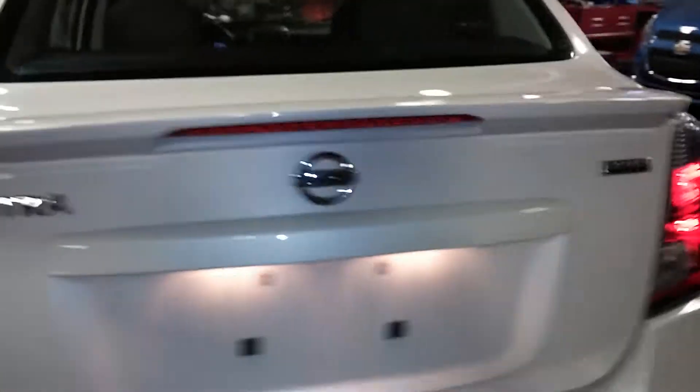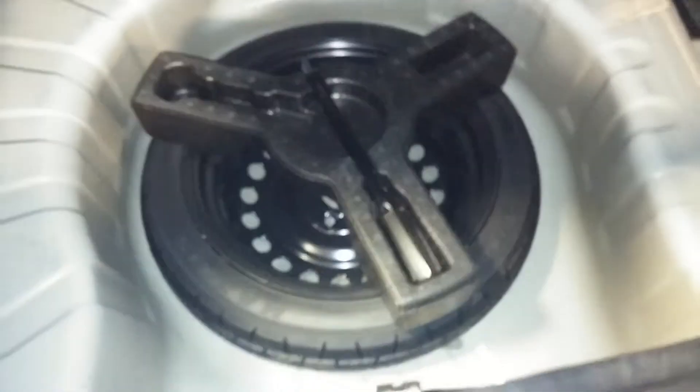It looks like there is a small little thing here — it's less than an inch right there. The car looks good overall; it does have a rear spoiler or wing. Here are your backup sensors. Here's what your rear trunk space looks like — it's pretty big for a small sedan. It does come with your spare tire and some tools.